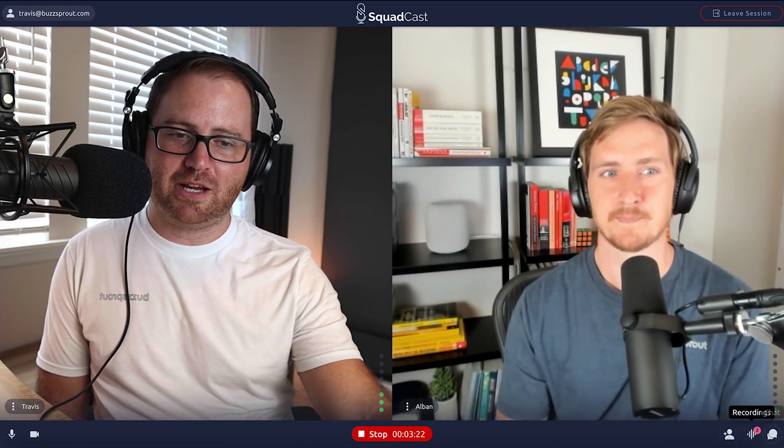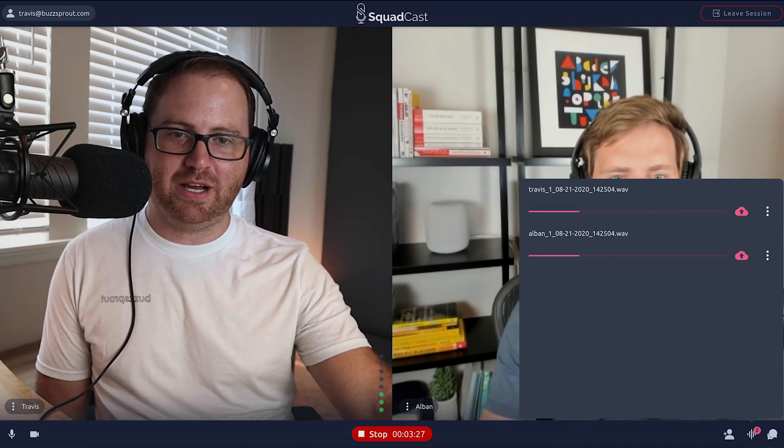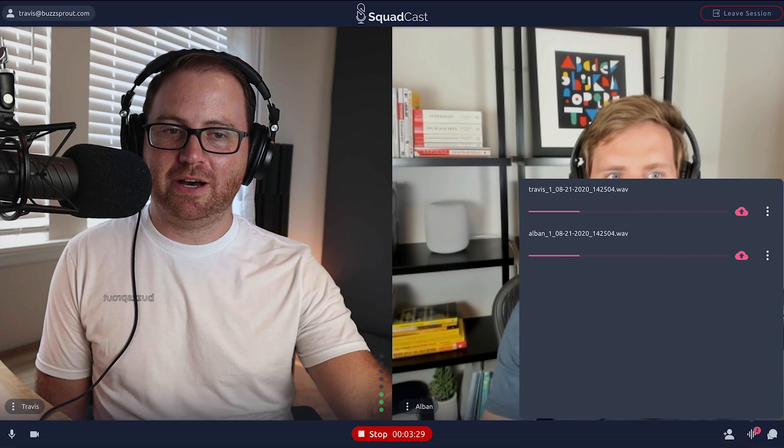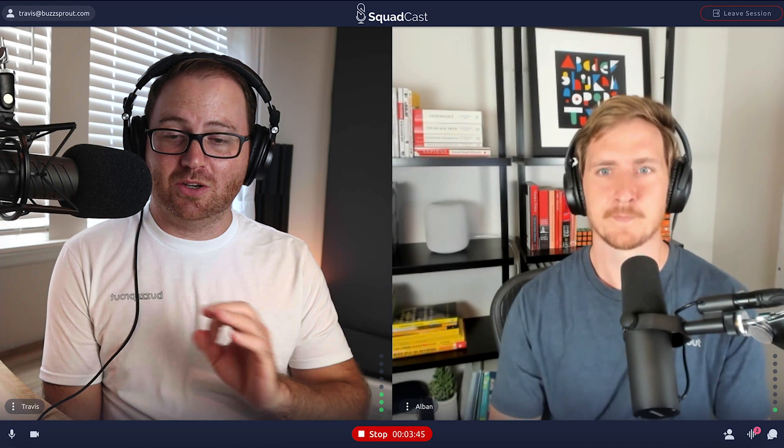Down in the bottom right corner, you can see this bar moving left to right. You can see my audio on the top and Albin's audio on the bottom. As we're talking, it's actually consistently uploading that audio file to Squadcast. At the end, it's going to finish rendering those audio files, and then I get to download them and use them in Hindenburg, GarageBand, Audacity, or whatever software you're using. It really is a great system and the audio quality is top-notch.